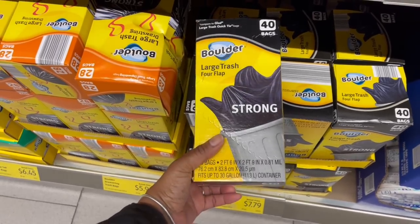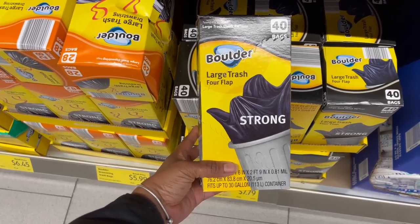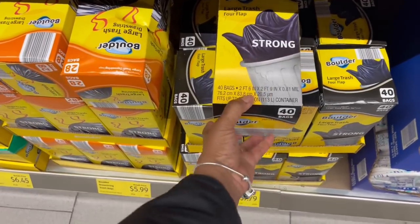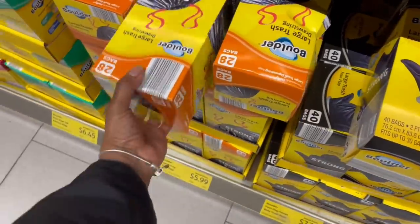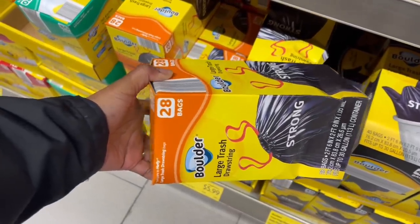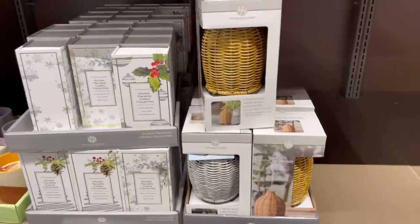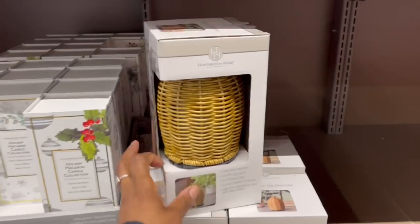Here we go with the trash bags — compared to Glad, buying this brand is just like buying that brand as far as I'm concerned. Large trash bags, quick tie, 40 large ones in here — these are the kitchen ones. $2.88 — girl, they're strong! Compare that to Hefty. The third aisle is the home aisle, and that's the main reason I came in here!